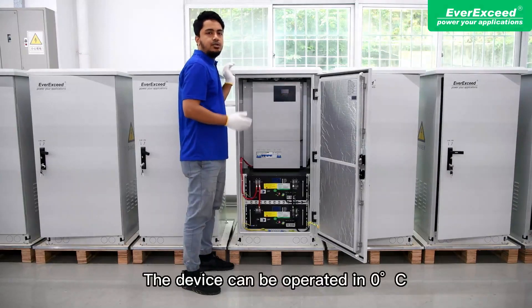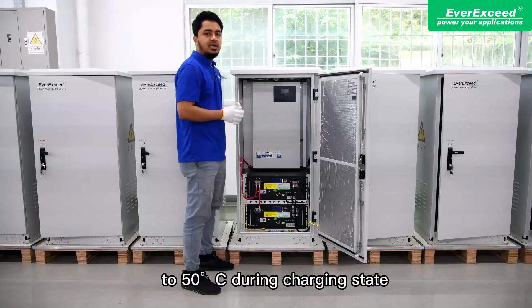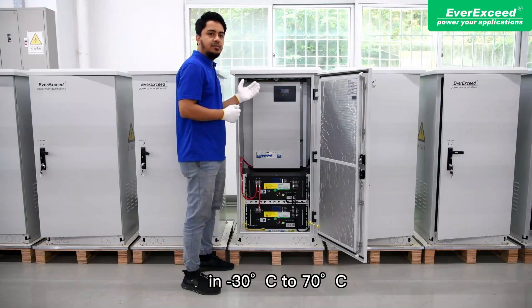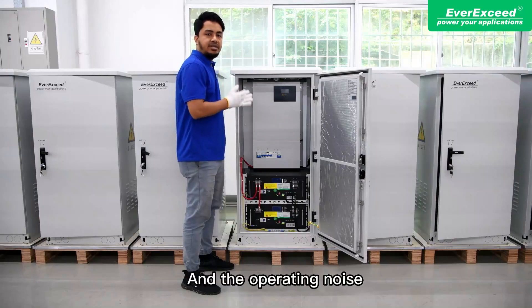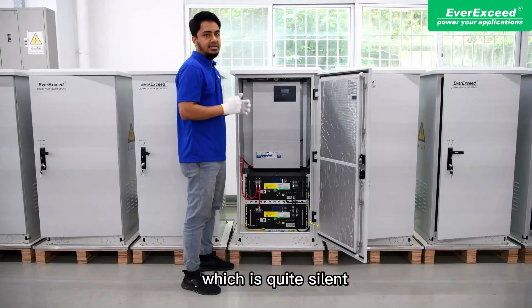The device can operate in temperatures from 0°C to 50°C during charging, minus 50°C to 60°C during discharging, and can be stored in temperatures from minus 30°C to 70°C. The operating noise of this system is less than 60 dB, which is quite silent.